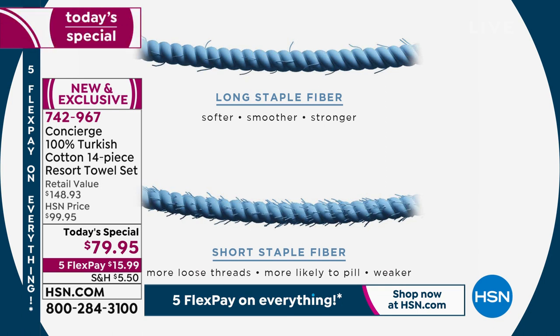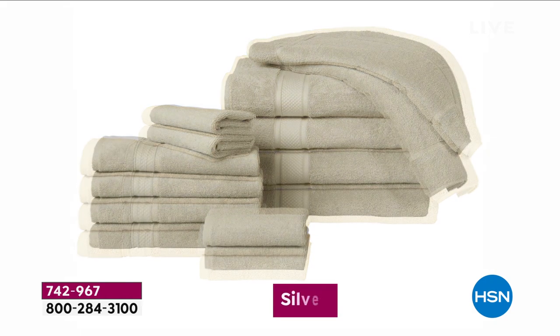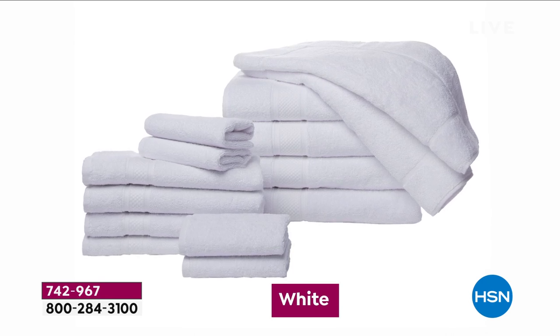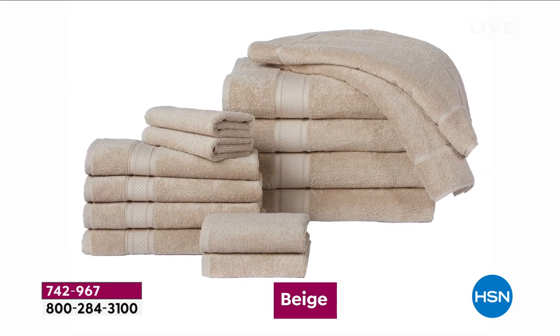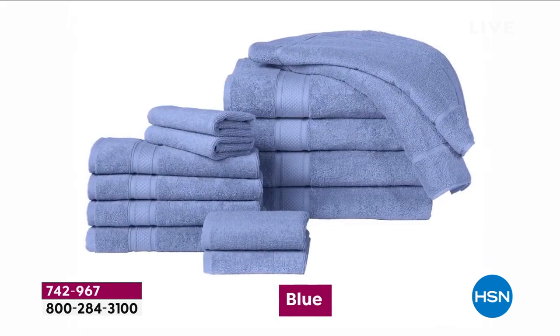The other part of the Turkish cotton story is that it is not easy to source. There's literally one place in the world and one time of the year that Turkish cotton is grown and harvested. So it took us a while to get these, and when we did we couldn't wait to make them available at a fraction of retail cost.